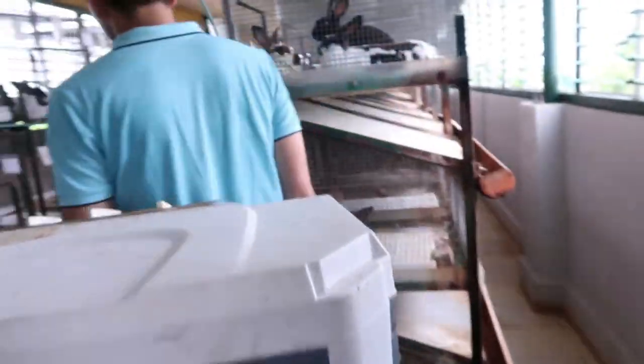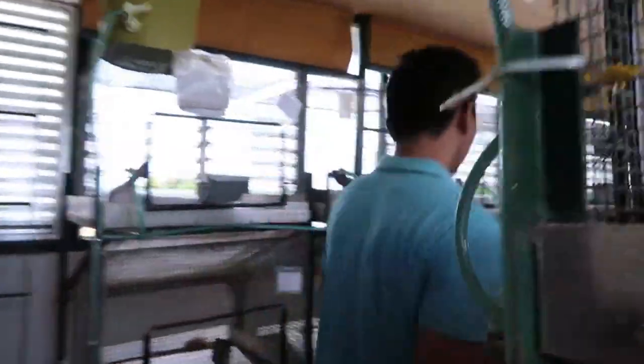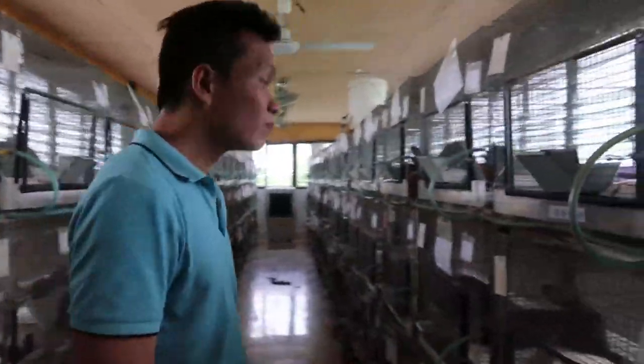So RJ, if we do get a bunny, it cannot live outside here in the Philippines where we live — it's too hot. They need air conditioning, it's gotta be indoors. Oh, what's here? More bunnies! Small breed — Himalayans and stuff. Mini Rex!